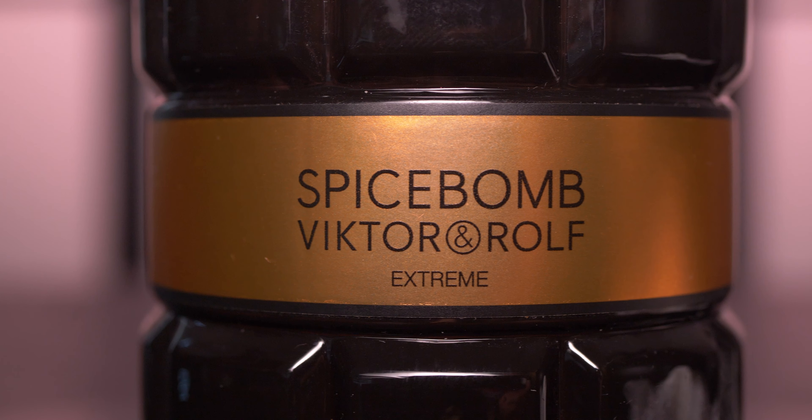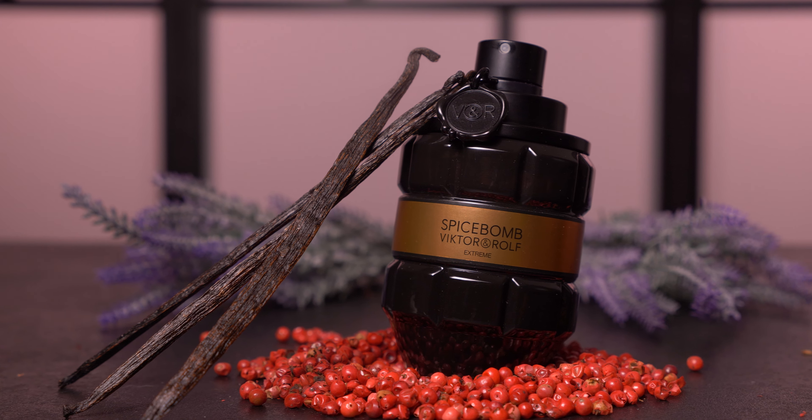Welcome back to Fragrance Finder, I'm your host Frost Tanner. Today we're going to be going over Spicebomb Extreme by Victor & Rolf.